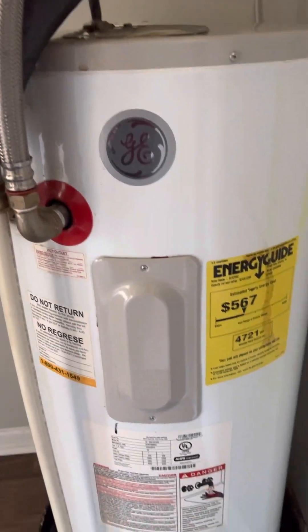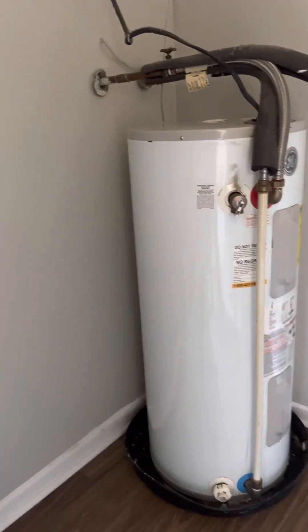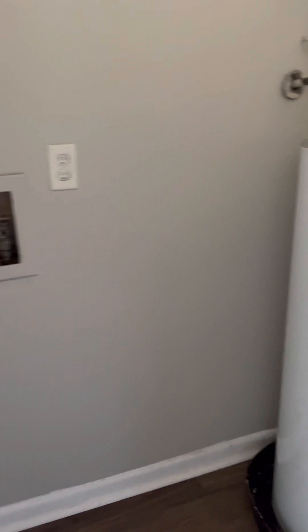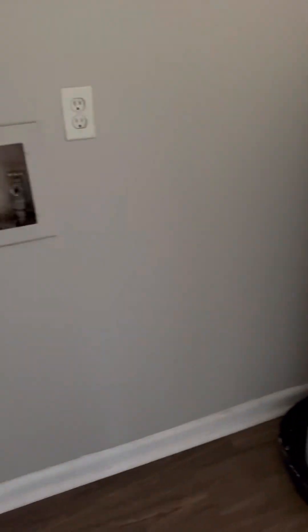Water heater and laundry area — laundry is in the house. Water heater's dated 2013, so it's a 10-year-old water heater. It looks like we're going to have to do a washer and dryer caddy corner. I'm not sure how that works.